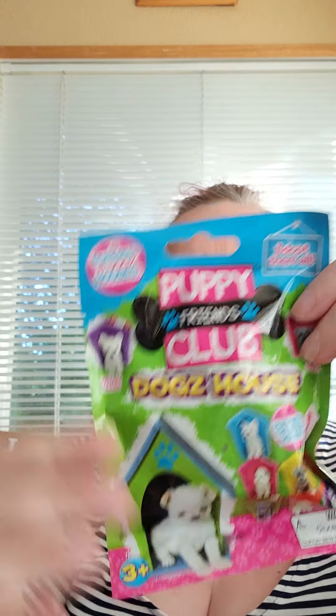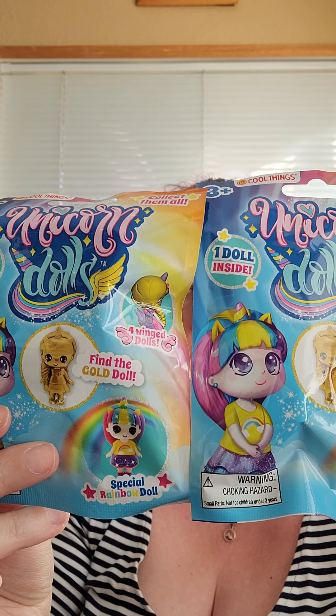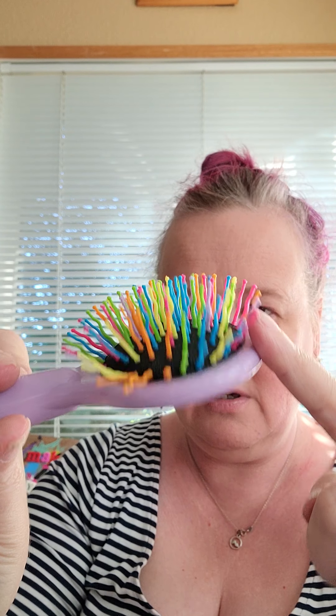I know you love little blind bags. They had two different ones I wanted to check out and I got two of each — there's two of the Puppy Friends Club and two of the unicorn dolls. I think those will be very fun to check out in just a second. And then I found this really cute hairbrush with rainbow bristles. My hair is really thick so it probably won't work for my hair, but I have some dolls in desperate need of a good hairbrush.